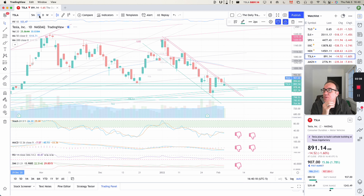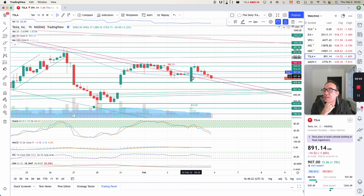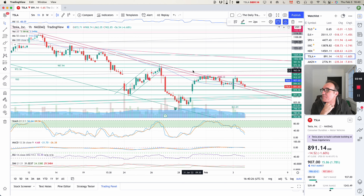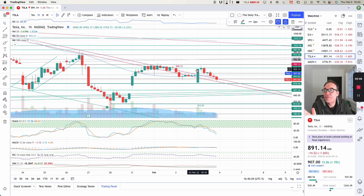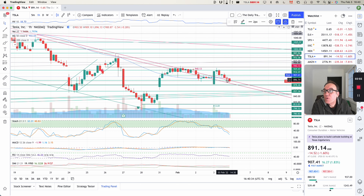Let's go see the one-hour chart. So on the one-hour chart, this was the first candle of the day — a nice green candle bringing the stock back to around $930. But then we just came down. And on the one-hour chart, we are still inside the second resistance, but outside of the first one.